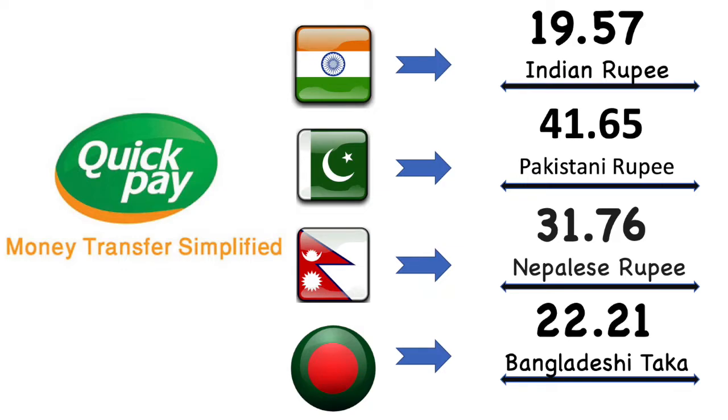Now we're gonna talk about Quick Pay exchange value for each country in details. Here Indian rupee's market exchange value is 19.57 Indian rupee. Then Pakistan rupee's market exchange value is 41.65 Pakistani rupee. After then Nepal rupee's market exchange value is 31.76 Nepalese rupee. Finally Bangladesh market exchange value is 22.21 Bangladesh Taka.